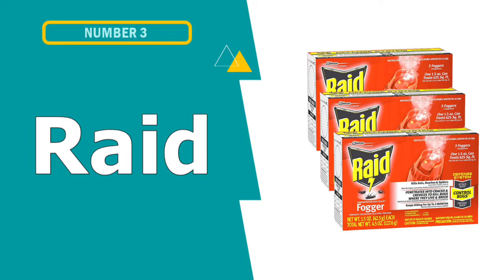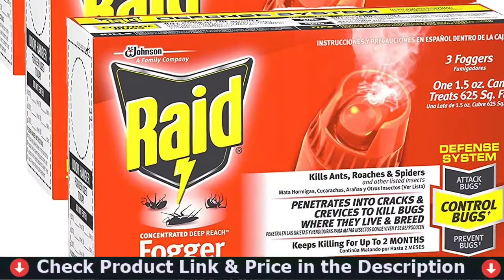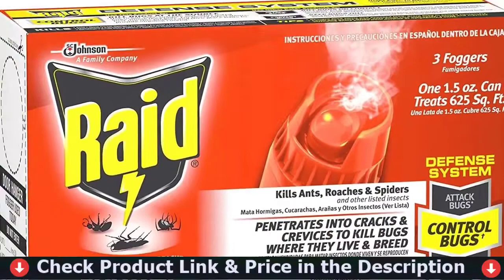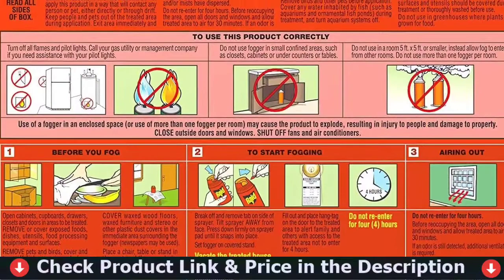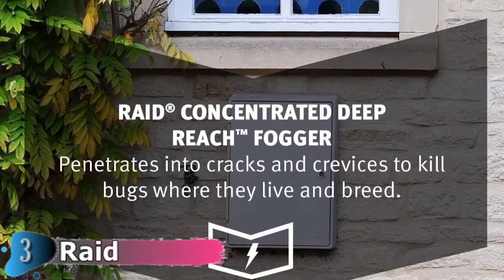Our third choice is Raid Concentrated Deep Reach Fogger. This product comes in a pack of three, making it an excellent value for money. It claims to be able to kill ants, spiders, and roaches on contact. It has been thoroughly tested and proven to be effective in eliminating all types of bugs in seconds. Raid, the manufacturer of this fogger, is one of the most reputable companies when it comes to pest control in both homes and businesses. It comes as no surprise that this product is among the top foggers available.